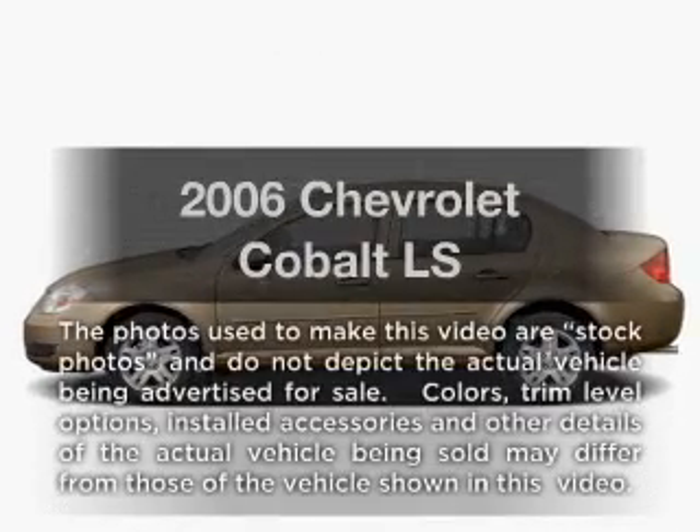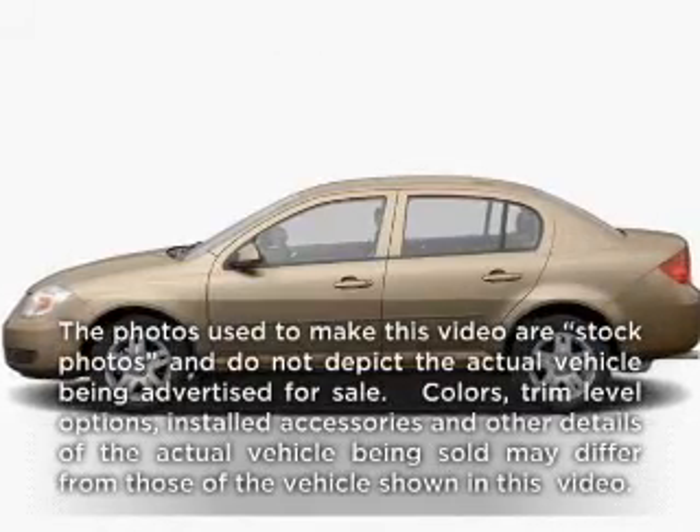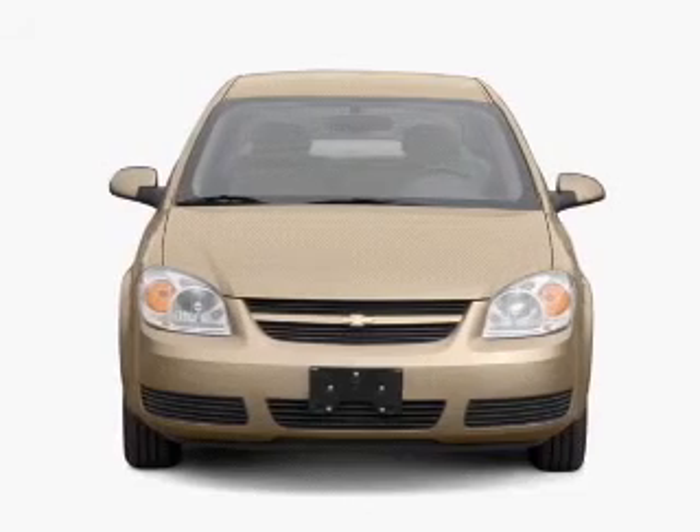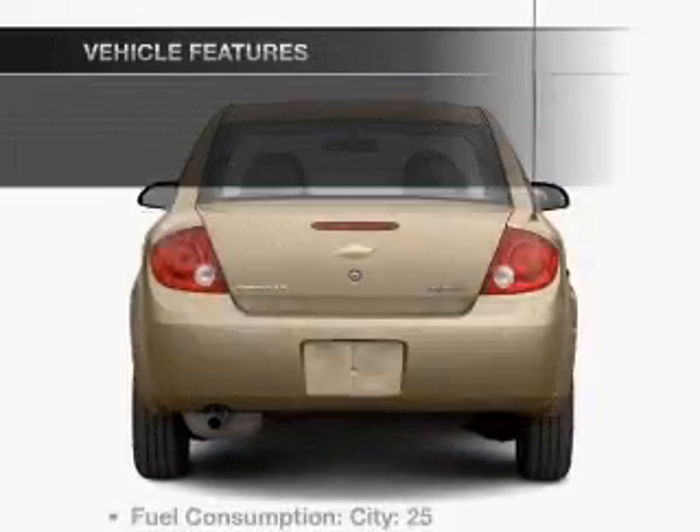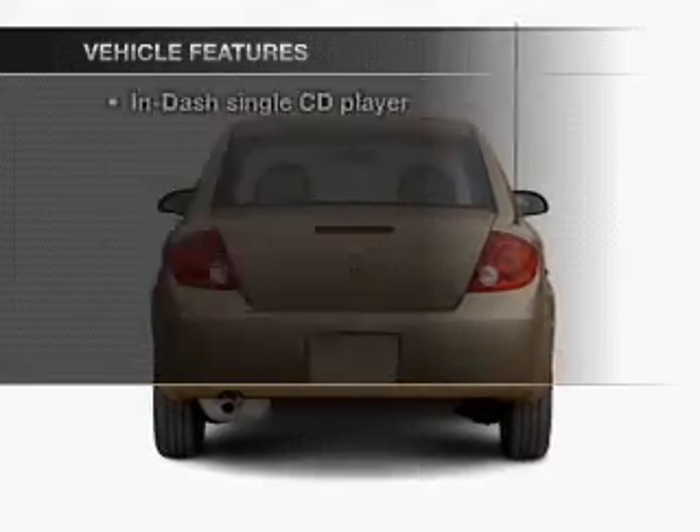Presenting the 2006 Chevrolet Cobalt — this is the set of wheels you've been looking for, with an efficient four-cylinder engine connected to a smooth-shifting transmission. Plus, enjoy these notable features that are included in this vehicle.